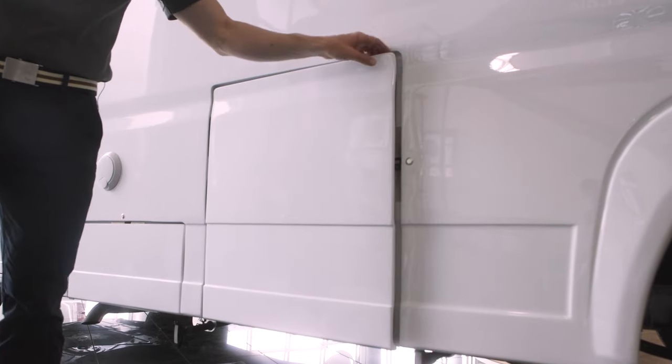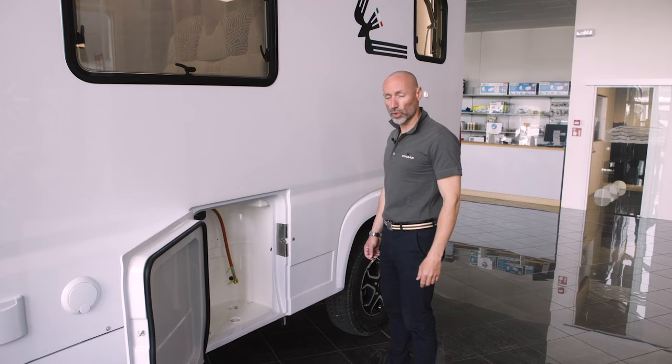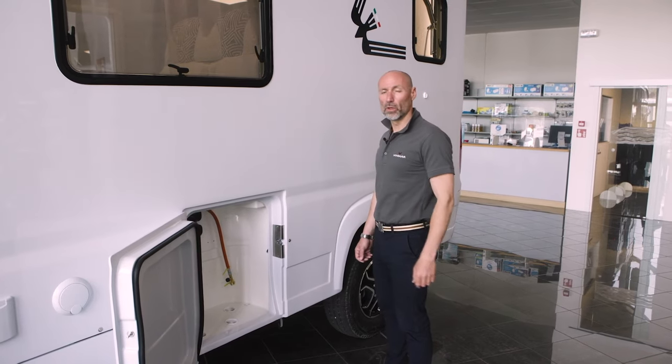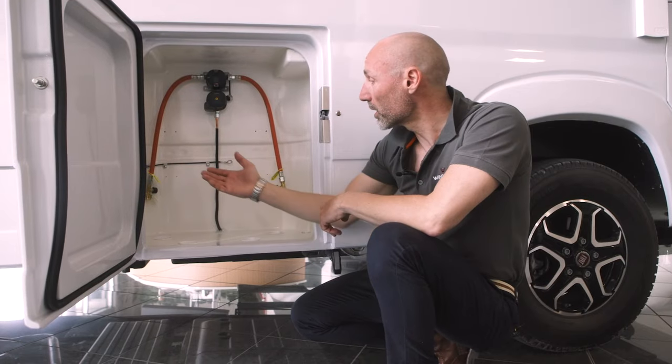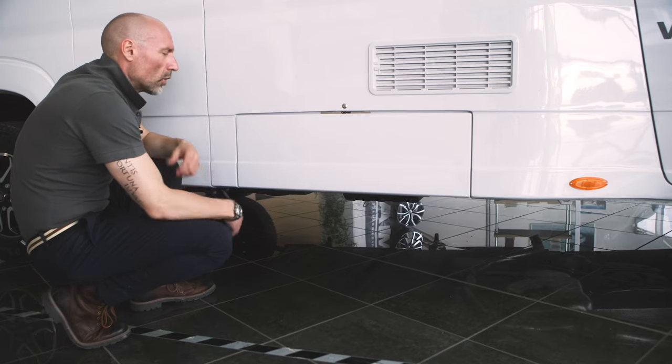The large cylinder locker is located on the left side of the camper. It can contain two cylinders and has been redesigned to also accommodate fiberglass cylinders. From this latest version, a manual release has been introduced for opening the lockers.